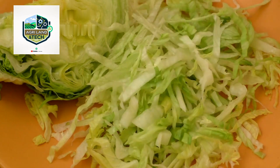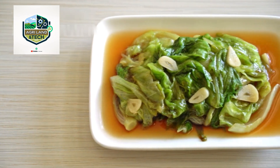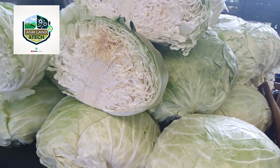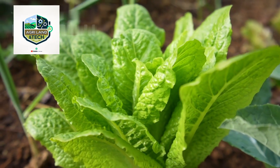Iceberg lettuce is one of the most widely consumed leafy greens in the world, known for its crisp texture and refreshing taste. It plays a major role in salads, sandwiches, and restaurant meals. But have you ever wondered how it goes from farm to table? Today we take you behind the scenes of modern lettuce farming to explore the technology and techniques used in harvesting tons of fresh lettuce.